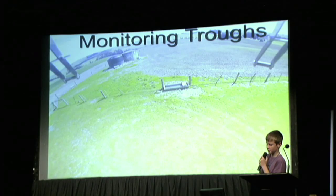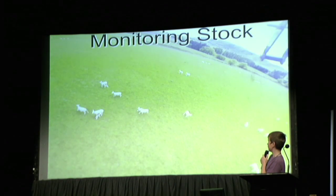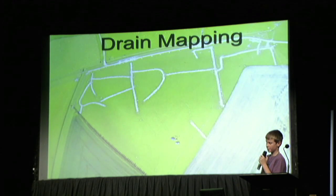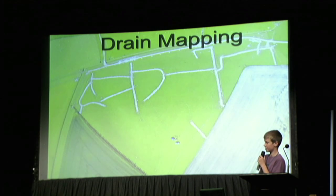Here is a mission of the drone monitoring troughs. Checking the hoggets at Lamine. Drain mapping. With this particular customer, it spent $1,600 on getting a private plane in and it would have taken up half his day to get this picture, whereas it took me just 90 seconds.